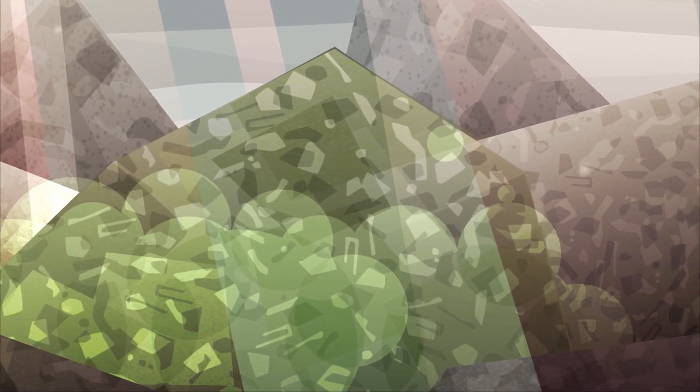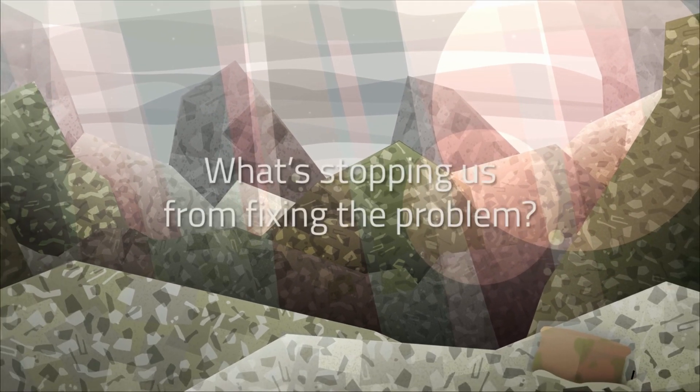We can reduce food going to landfill and feed more people. What's stopping us from fixing the problem?